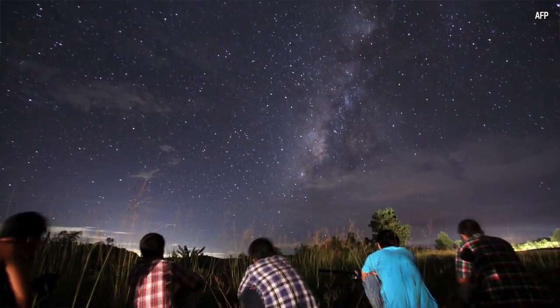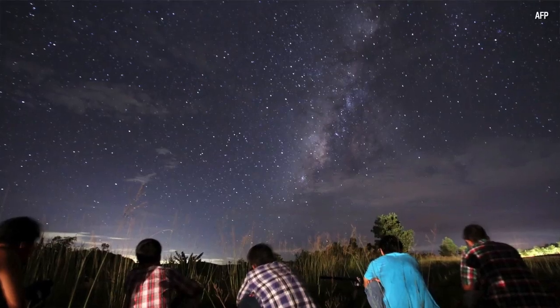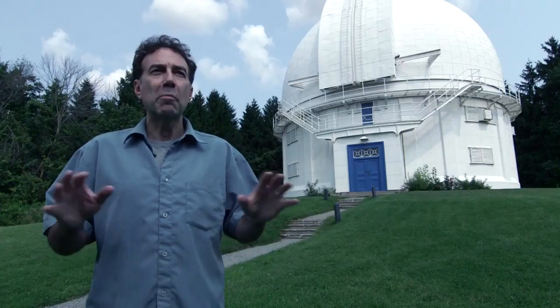The best time to see a meteor shower is after midnight. The best thing to do is go find a local park or a backyard, or somewhere where you don't have direct lights on you, and then you'll be able to see the meteors.